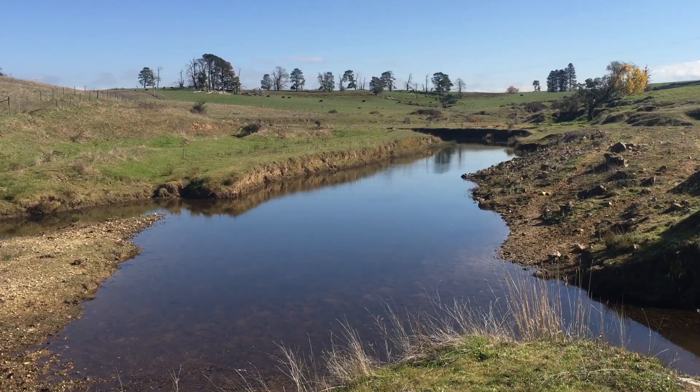It's crucial that riparian land is protected from grazing, as it protects waterways and the water quality of waterways. As humans, the basics of life — food, water, and shelter — a lot of that is derived directly from rivers, particularly water.